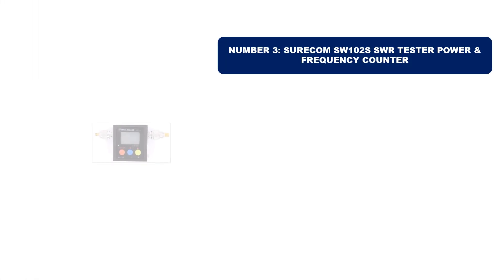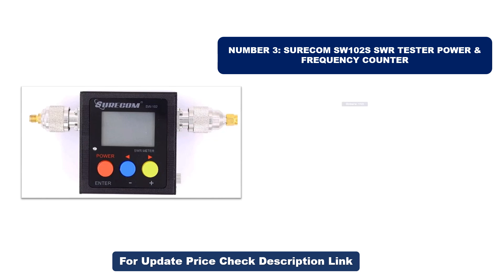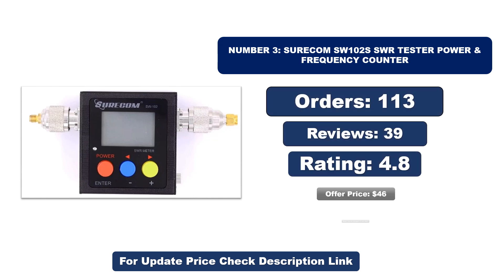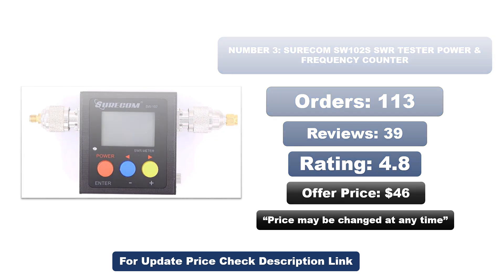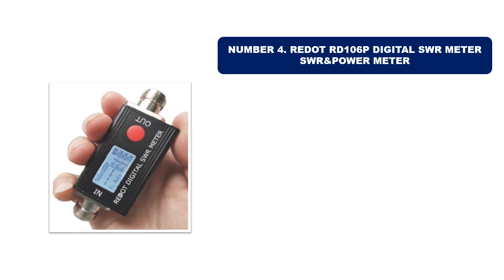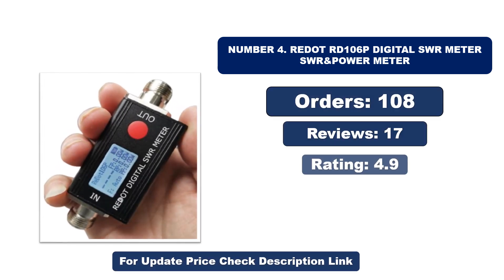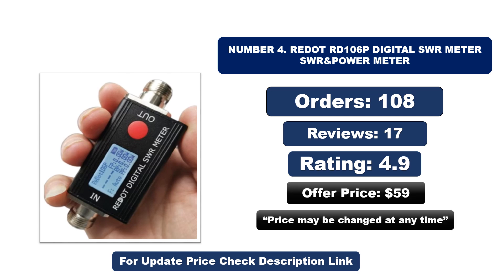Number three is the best quality product on the market. Number four is another best quality product. Orders, reviews, rating, and price are available for both — note that prices may be changed at any time.